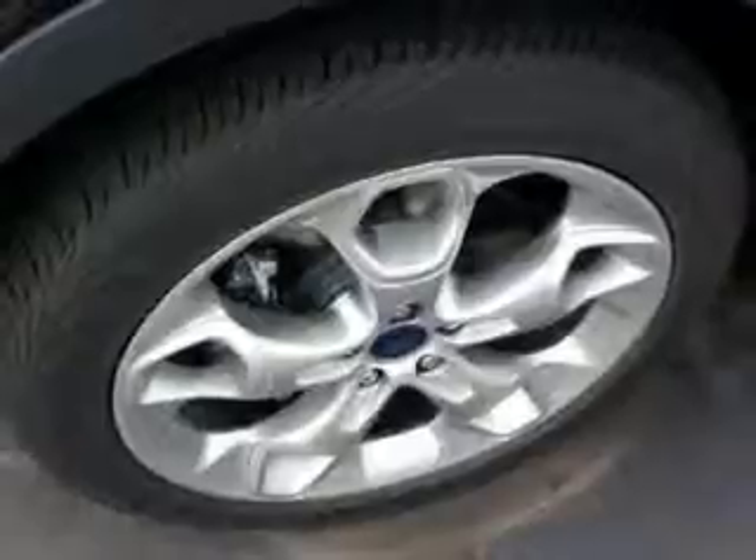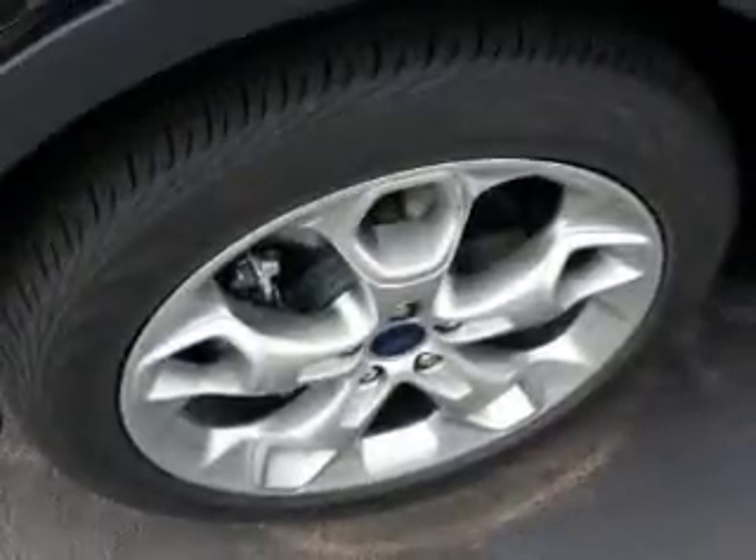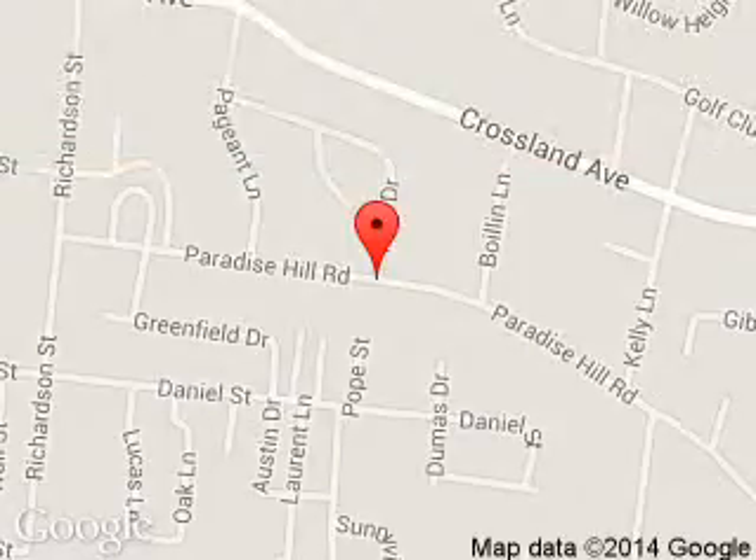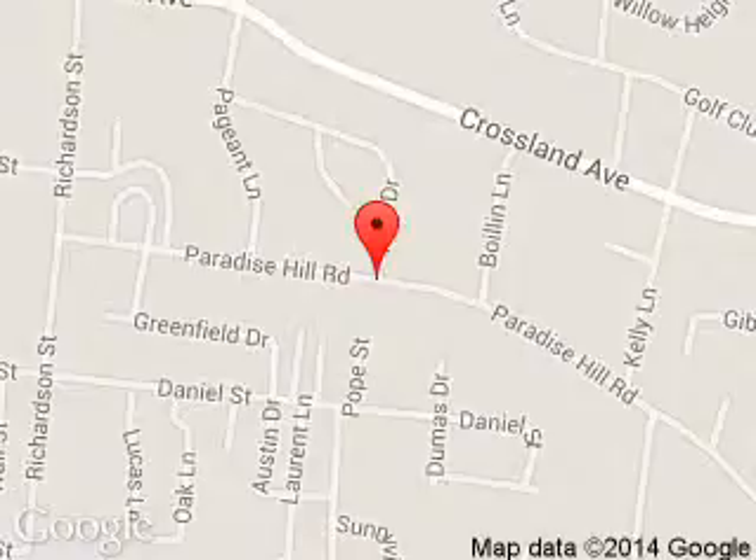Great quality at a great price. Call or click to contact us today. Carriage Ford is dedicated to doing everything possible to ensure that the experience you have selecting your next vehicle is a pleasant one. We are located at 908 East Lewis and Clark Parkway, Clarksville, Indiana, 47129. Thank you.